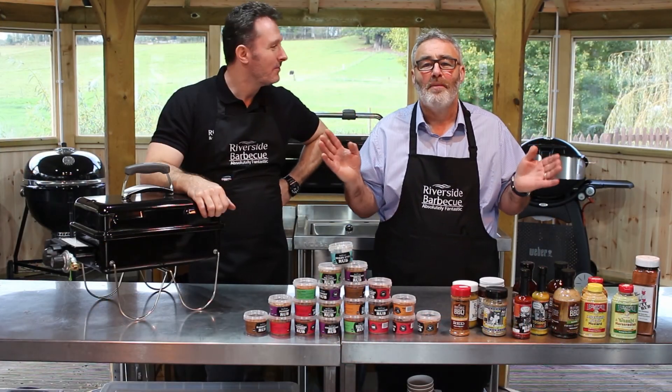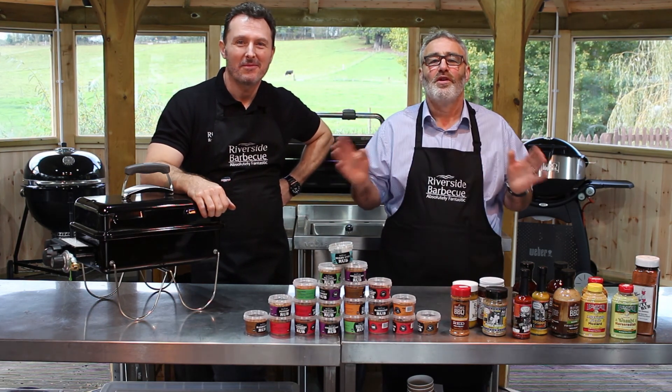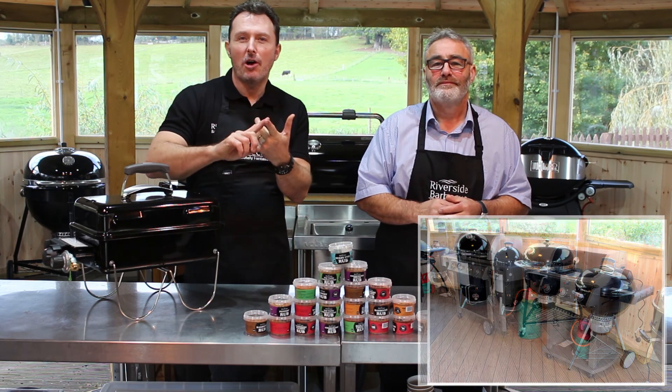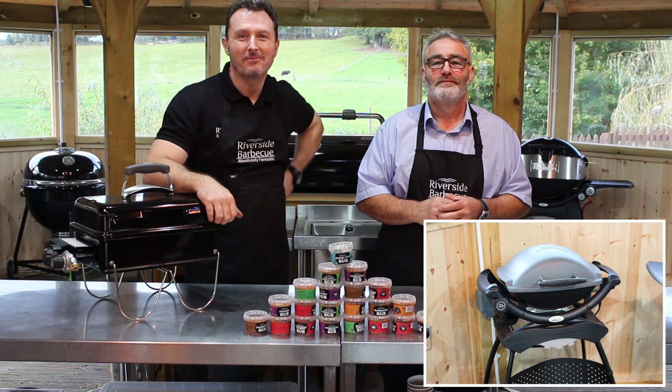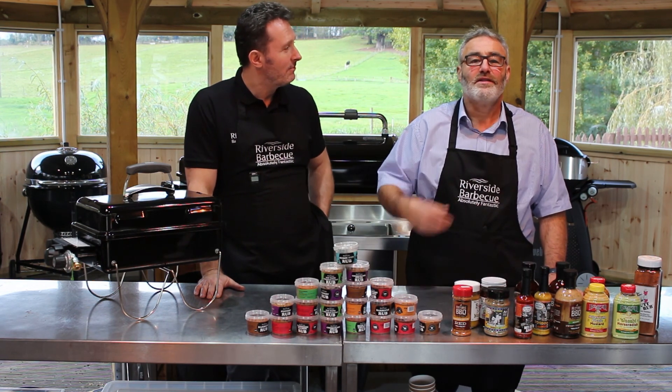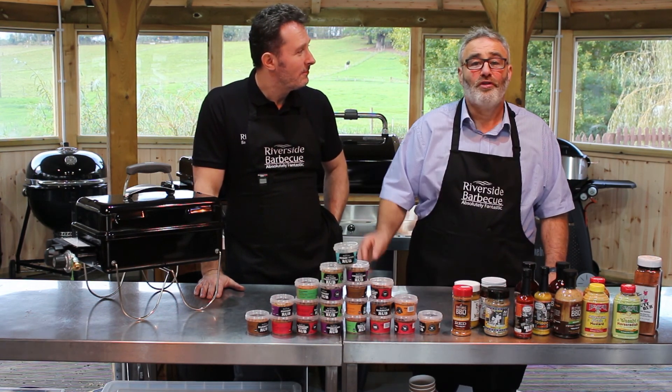We have every BBQ that you could ever imagine that you want to cook on in this amazing place. So charcoal, gas and electric. We can offer you any menu — it could be fish, meat, vegetables or all three.